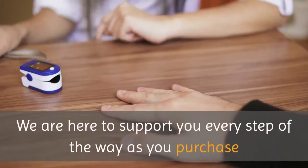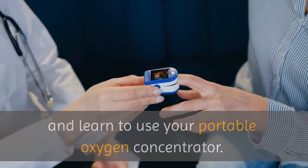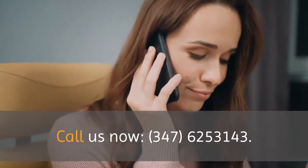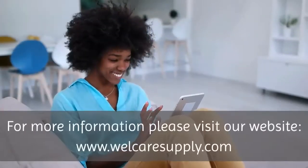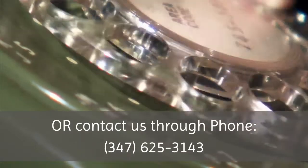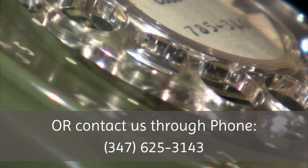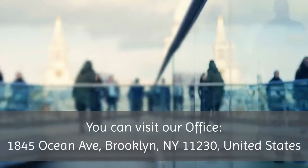We are here to support you every step of the way as you purchase and learn to use your portable oxygen concentrator. Call us now at 347-625-3143. For more information, please visit our website at www.wellcaresupply.com or contact us by phone at 347-625-3143.